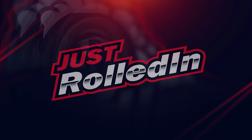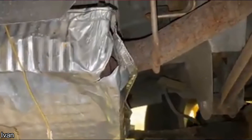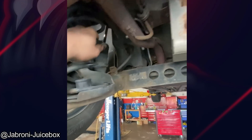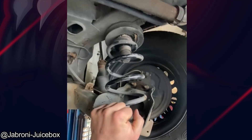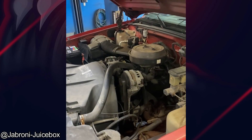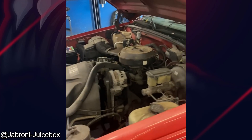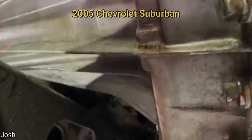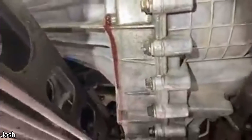Hey guys, welcome to a new episode of Just Rolled In. Customer states: I have a hole in my muffler, so I fixed it myself. Okay. Thank you.